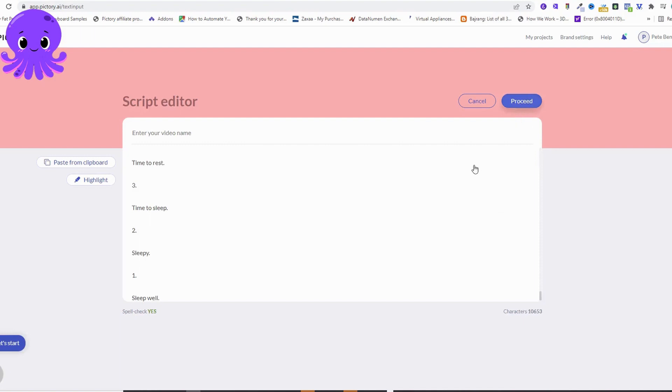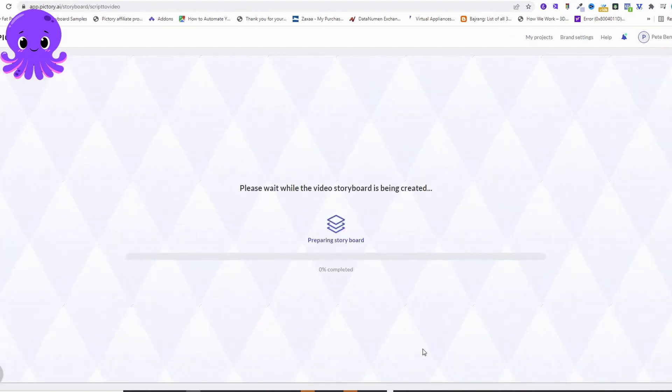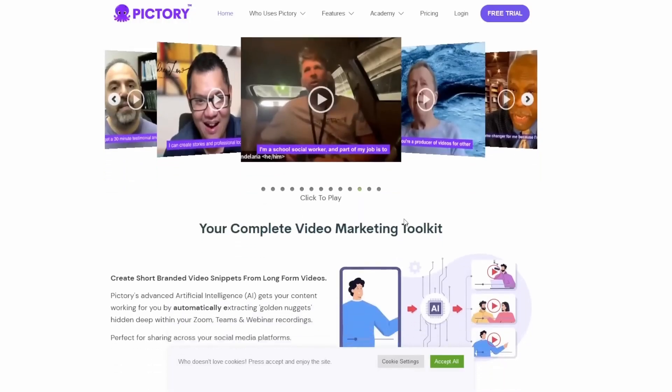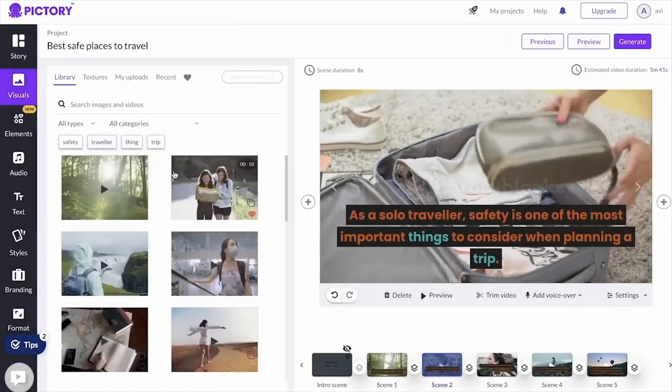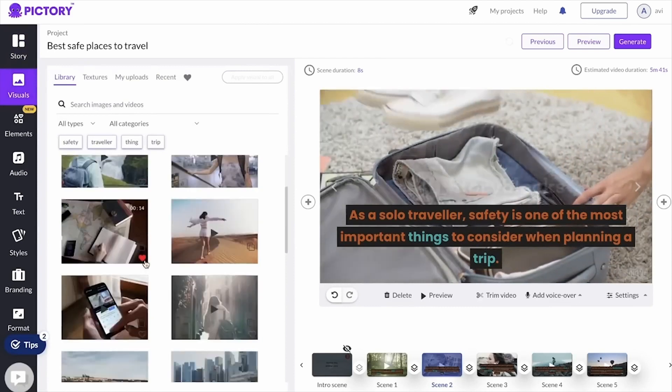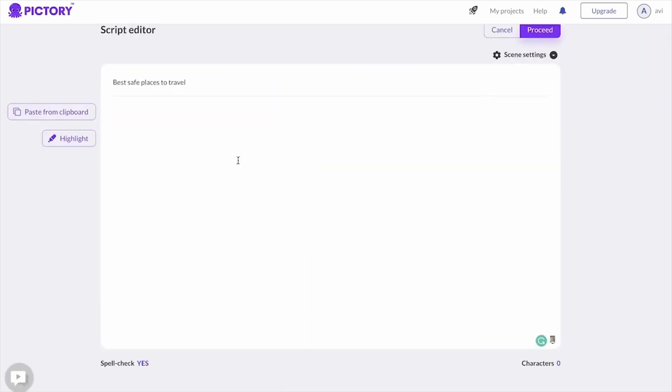Pictory is a remarkable text-to-video AI generator that introduces a unique storytelling aspect to the conversion process. This tool combines the capabilities of AI technology with the power of narrative, enabling users to create compelling videos that go beyond mere information delivery and instead evoke emotions and engage viewers on a deeper level. One of the key strengths of Pictory lies in its ability to craft a compelling narrative within the generated video, understanding that storytelling plays a crucial role in captivating an audience and conveying a message effectively.